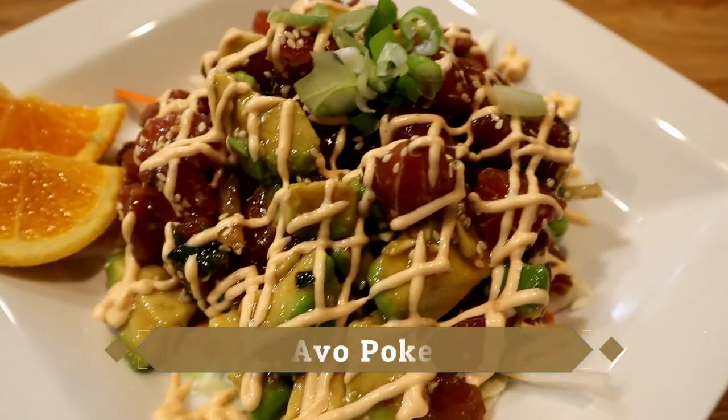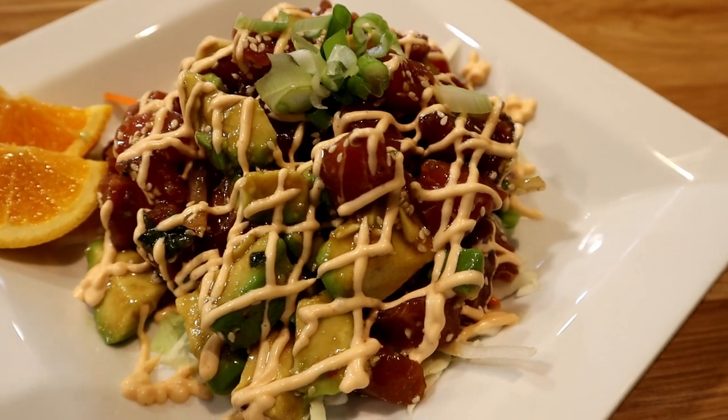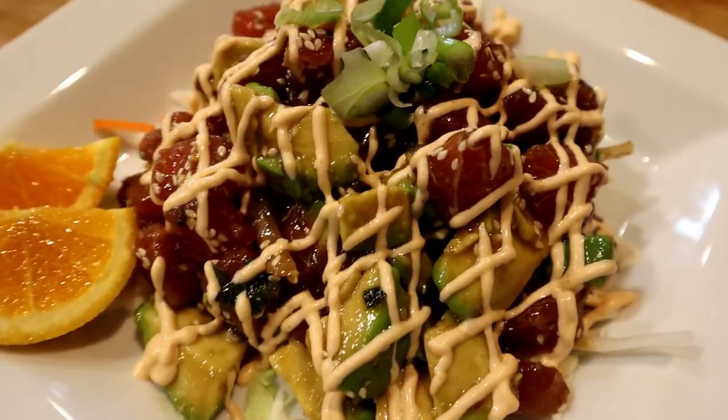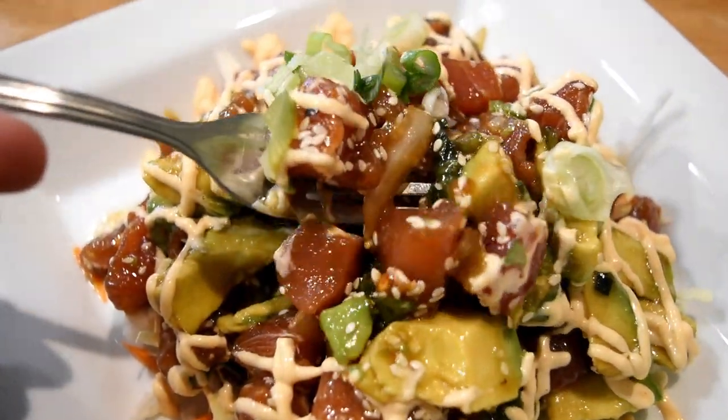Poke is one of the very traditional dishes in Hawaii — they call it fish salad. This is tuna fish salad made with avocado and some green onions, and we've got an interesting spicy sriracha mayo on top. Here in California we have a very unique way of making poke — in LA you get different kinds of raw fish with lots of toppings mixed together, but in Hawaii it's a lot simpler. What I got here more closely resembles the traditional Hawaiian poke with the tuna and the sauce, and I'm really looking forward to trying this one.